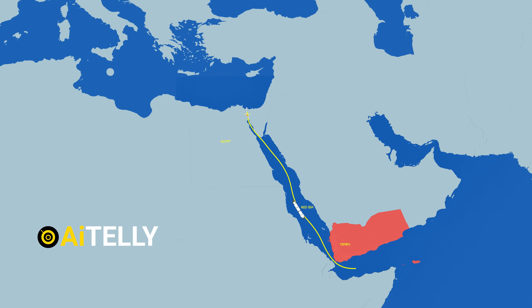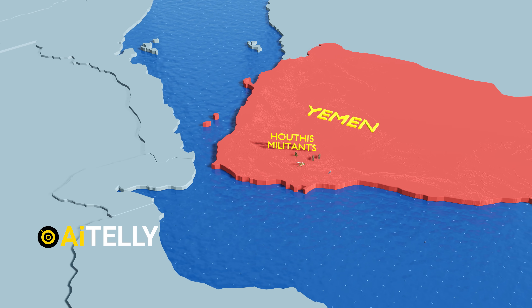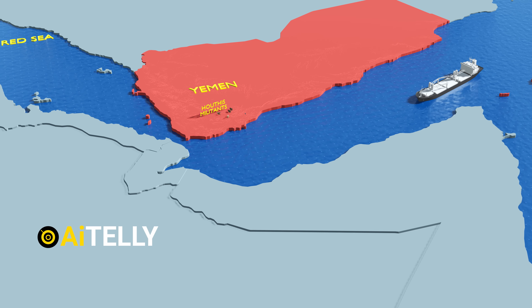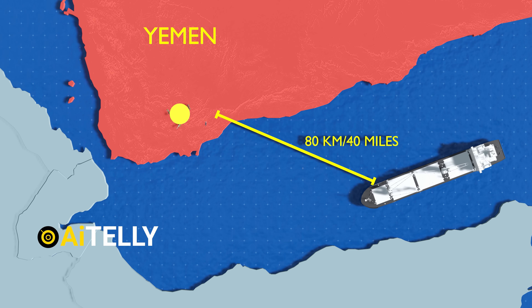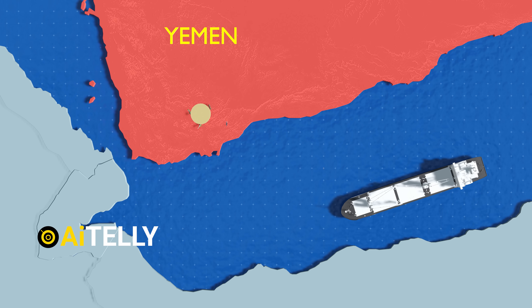Ships from around the world traverse this strategic route, but Houthi militants have exploited this waterway to attack shipping vessels. Now let's examine different scenarios of how they execute these attacks. Scenario 1: if a ship is within 80 kilometers or 40 miles from land, which is the desired range, there is a possibility of missile attack.